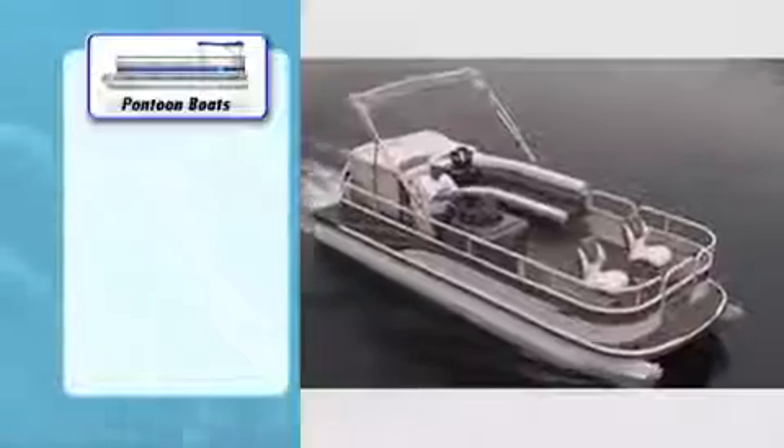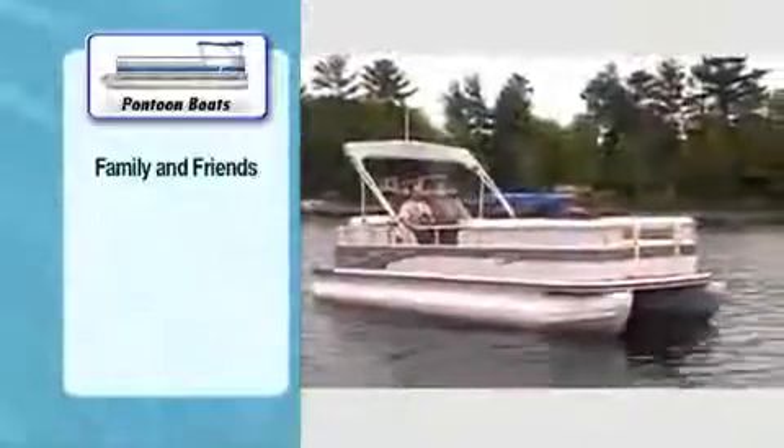With spacious decks, areas to relax, and even creature comforts like refrigerators on some models, pontoon boats are ideal for taking family and friends out for a cruise or some casual fishing.